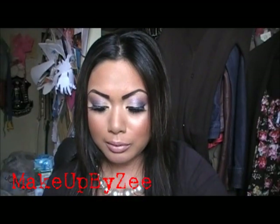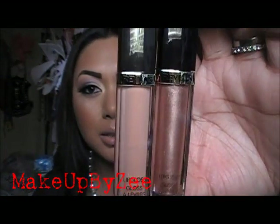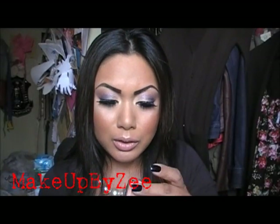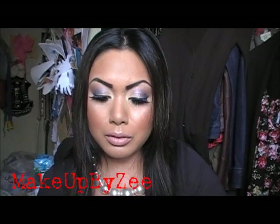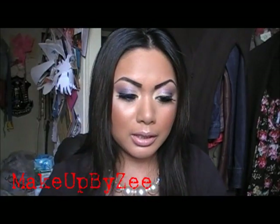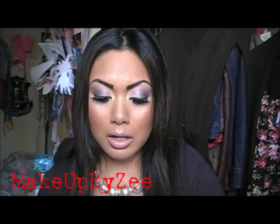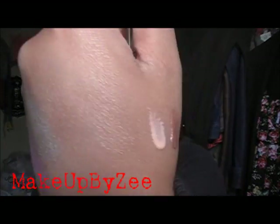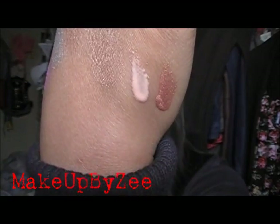The last two items from Rite Aid are more Revlon lip glosses. At the time I purchased them, they were on sale 40% off, so I got them for $4.19 each. The first one is 150 Peach Petal — let me swatch that for you. And the other one is 140 Coil, which has a metallic finish. Those are the two lip glosses.